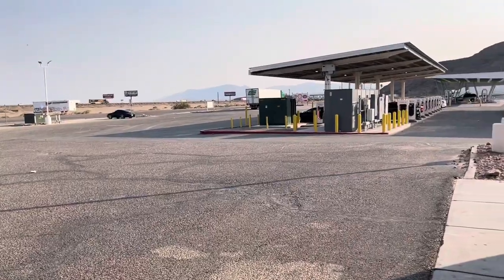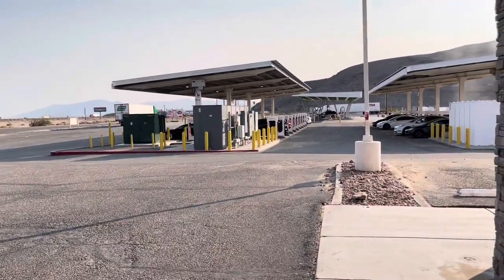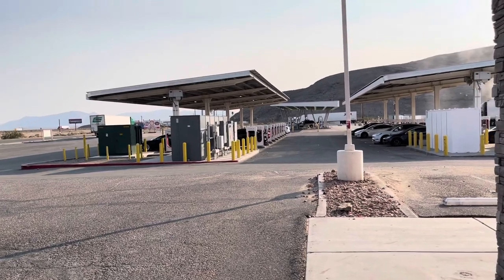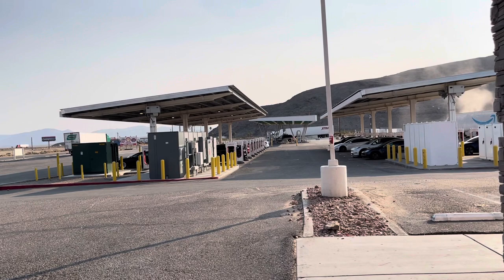Here's a look over at the charging stations. They do have a solar canopy, so it provides a little bit of shade. This is a nice stop if you're driving from Las Vegas to Southern California.